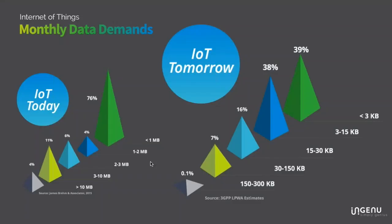It's important to understand that the kind of machine connectivity that exists today will change in the future. Right now, about 76% of M2M connections use less than a megabyte per month, and 86% use less than three megabytes. But the LPWA space — low power wide area — is projected to have about 80% of the M2M connection market by 2030.